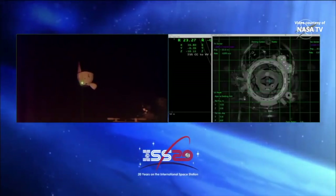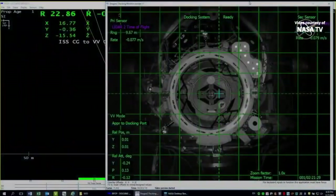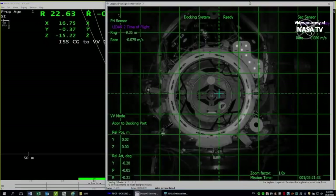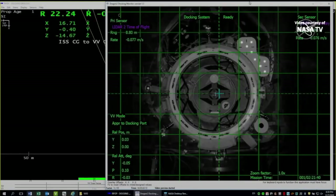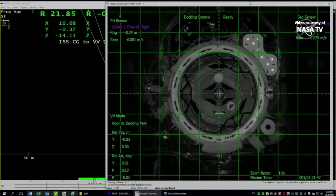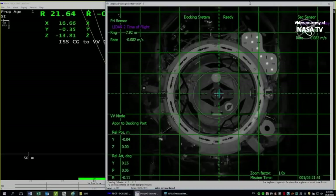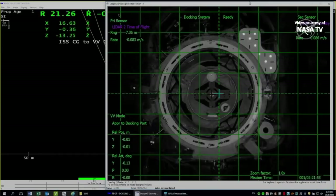Some of the International Space Station structure now coming into view as we pass 12 meters from station. Now inside 10 meters — approach is looking good and aligned. Station on Space to Ground 2, range 8 meters, good attitude. Copy, 8 meters, good attitude.